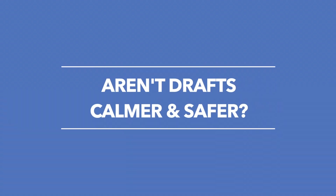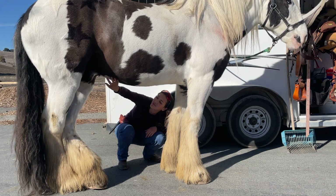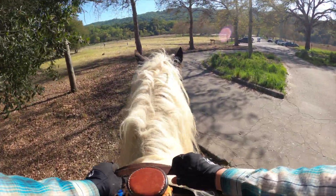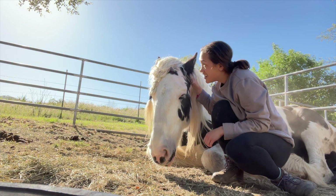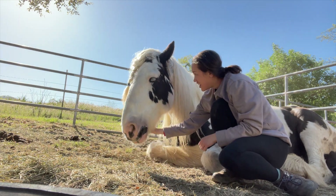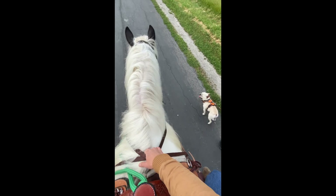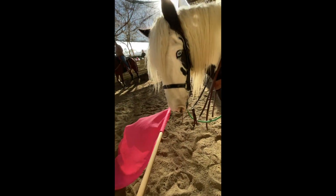Is it true that drafts are calmer and therefore safer? Drafts do have that gentle giant stereotype, and a lot of people are attracted to them as a result. Many people prefer them for trail mounts because a lot of them are very level-headed and calm and don't seem as reactive as some other breeds. My own horse Fame embodies some of those stereotypes. That said, I would not take that as carte blanche to just purchase any draft and assume you'll be fine. Training can be hugely impactful on how a horse behaves, along with life experience and what that horse has been exposed to — those things are more important than just looking at breed.